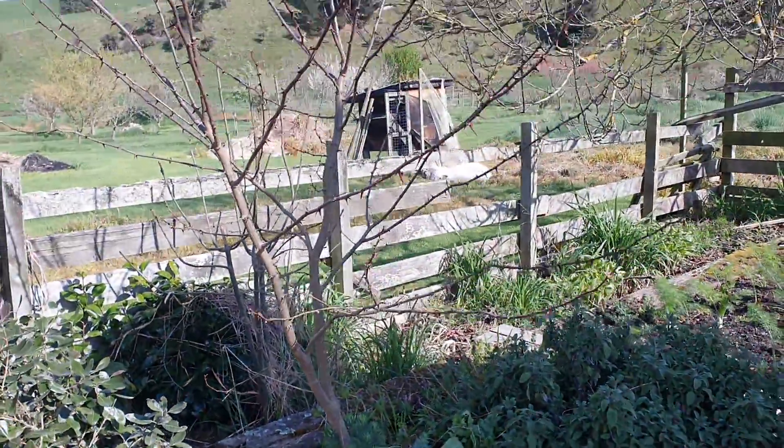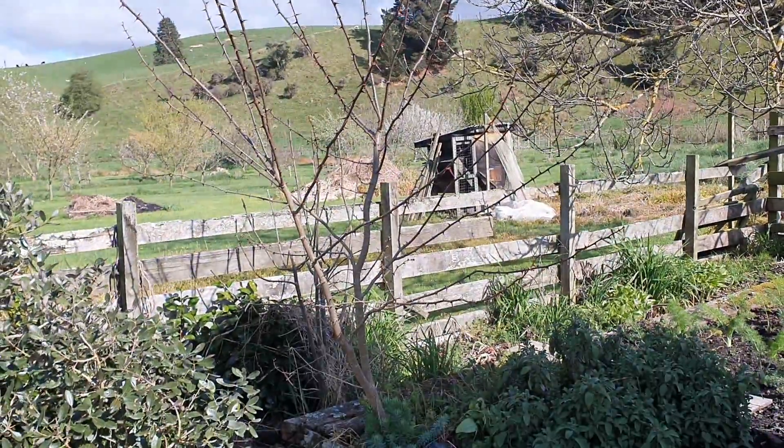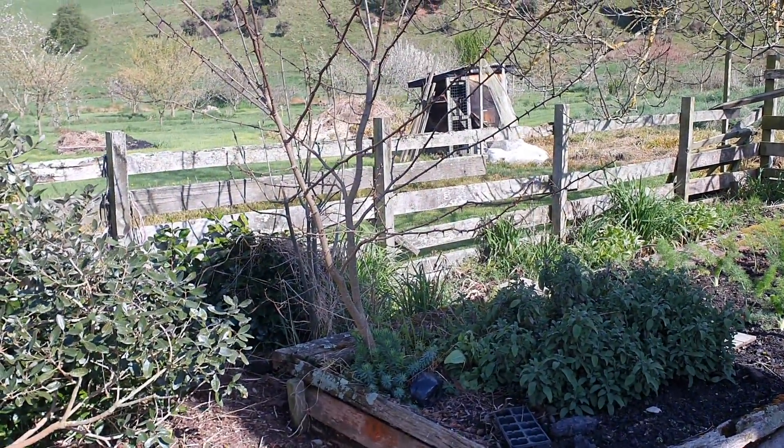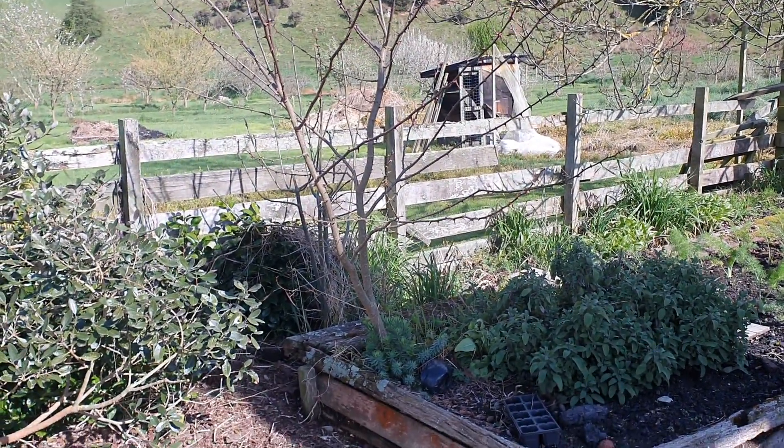I think that's a black locust or something. I was going to grow it somewhere, but it never got around to being replanted, so now it's just a thorny pain that will have to be cut back.